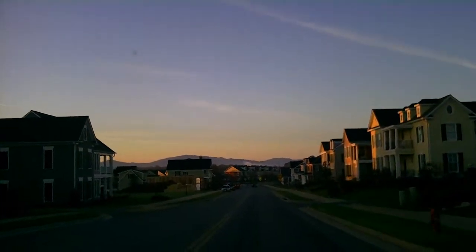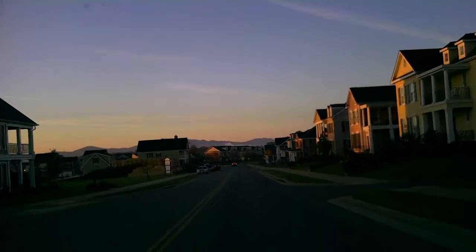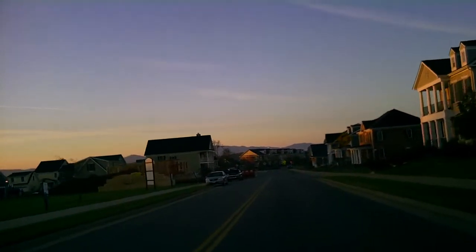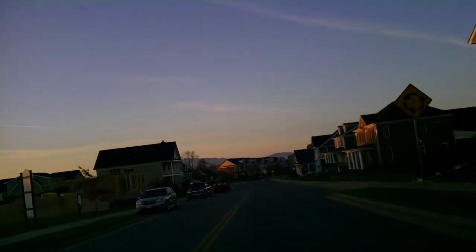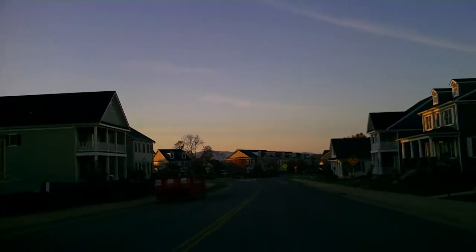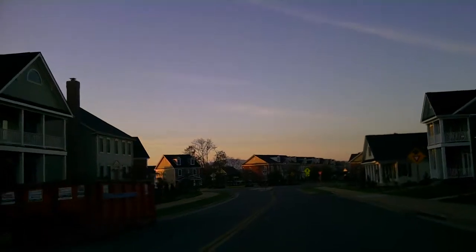Here we have some homes in this section of the neighborhood that are $450,000 to $600,000 right now. It's October 22nd or 23rd, 2012 — that could change and likely will at some point. Homes built in the last two years for the most part.